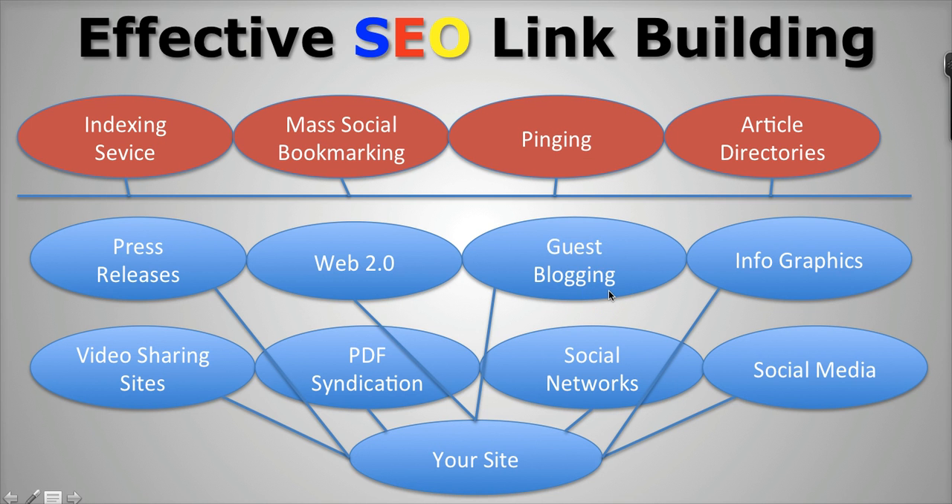Guest blogging is important — you want to be able to go out there and identify some blogs in your niche where you can post articles linking to your site. Infographics are a great inexpensive way to really get information out there and also get information syndicated because people love to pass on infographics. Video sharing sites like YouTube and Vimeo are also essential for having your presence out there. PDF syndication — you can easily turn your content into a PDF and syndicate it to PDF sites like SlideShare. Social networks like Pinterest and Tumblr, the different social networks that have good page rank and good authority in Google's eyes, are also important.